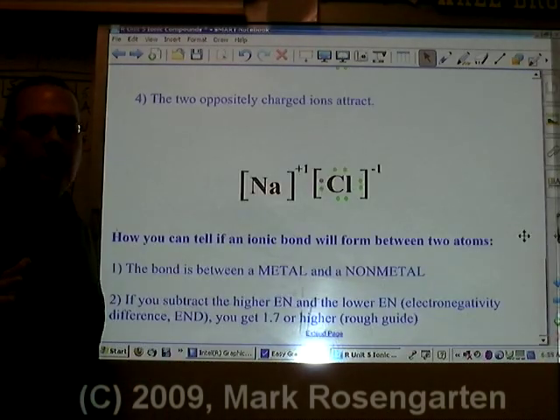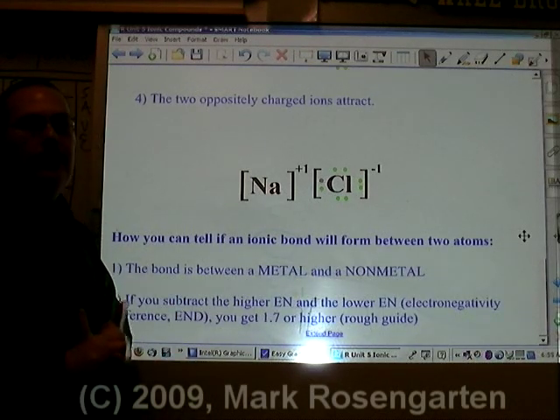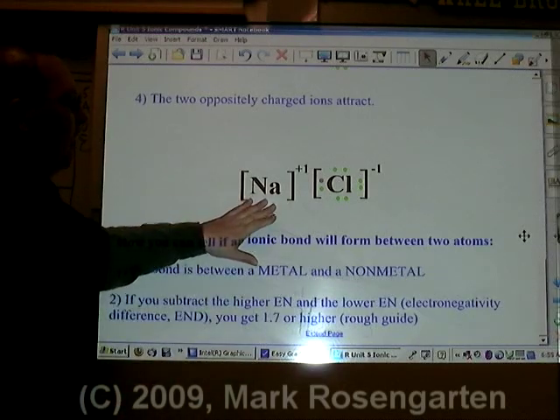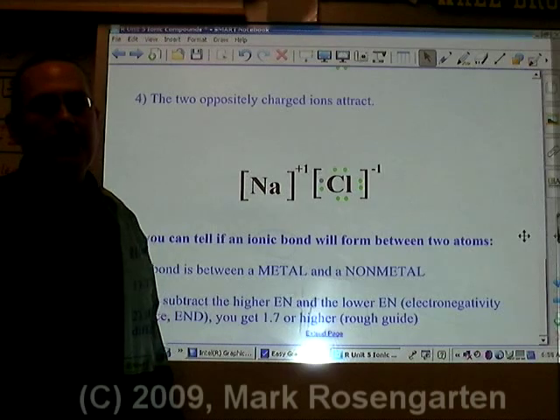In order to determine if the bond is going to be ionic, first you can look at the elements involved. If one element is a metal and the other element is a non-metal, in general, it's going to be an ionic bond.